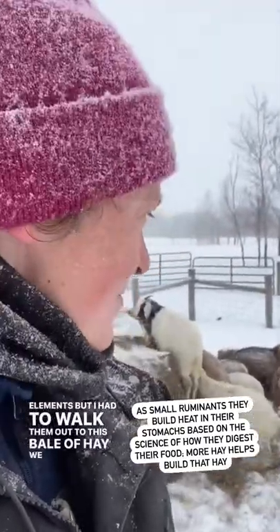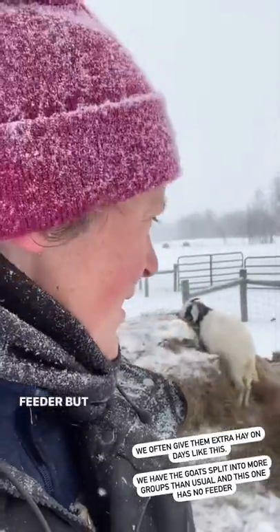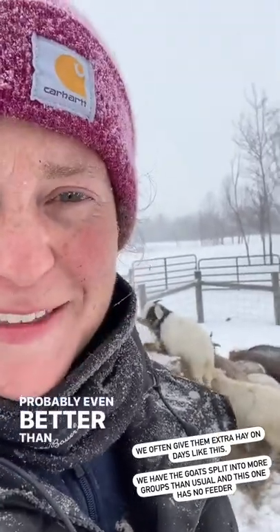Even on days like this where there's a little bit more of the elements. I had to walk them out to this bale of hay. We have a few extra groups of goats right now, so this is why this one doesn't have a feeder. They have no problem eating the hay without a feeder — probably even better than usual.